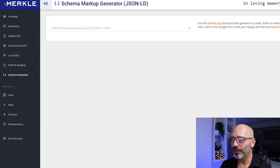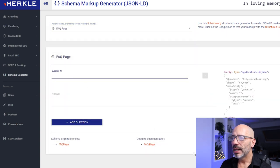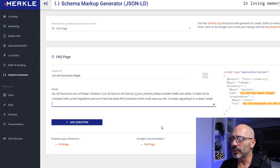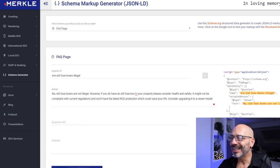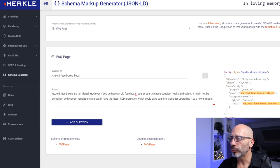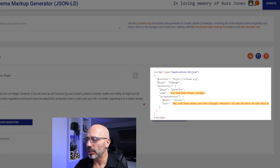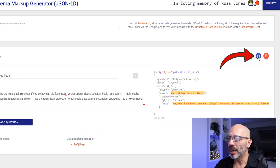Select the SEO tool option, scroll down and choose the schema generator tool. From the dropdown, select the FAQ page option. In the question field, add your question. In the answer field, add the answer. And if you have more than one question, click on the add button and repeat the process. Since I'm adding one question to an existing list, I should add them all at once to create only one script. Once you're done adding all your questions, on the right-hand side you'll see the FAQ schema code being generated automatically. All you need to do is copy the code using this button and inject it into the HTML head of your webpage.